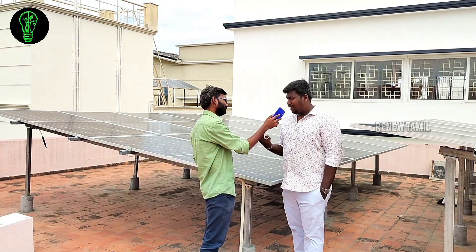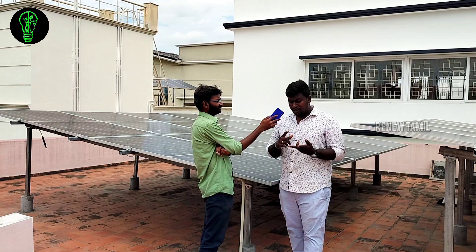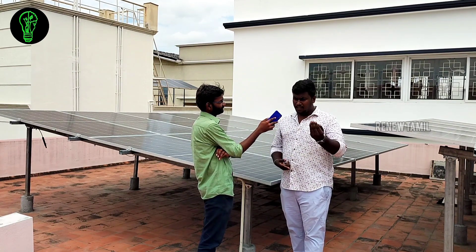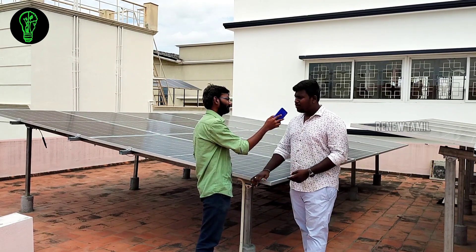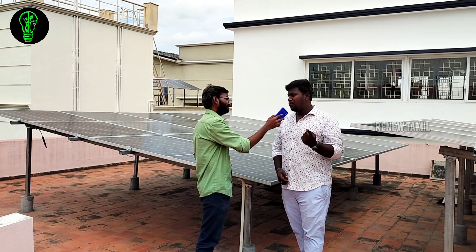The second drawback of off-grid is the battery — battery investment, battery maintenance cost, and battery replacement cost. On on-grid, there is no battery maintenance. The only maintenance is panel cleaning — you need to clean the panel periodically.